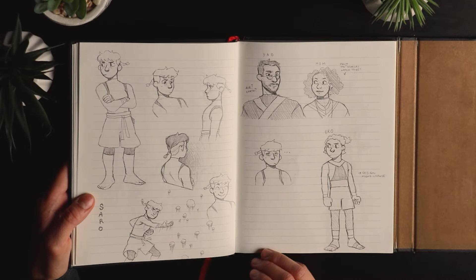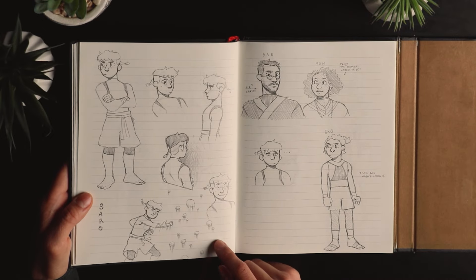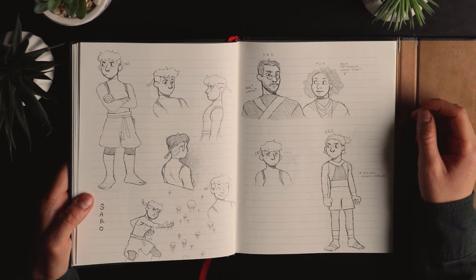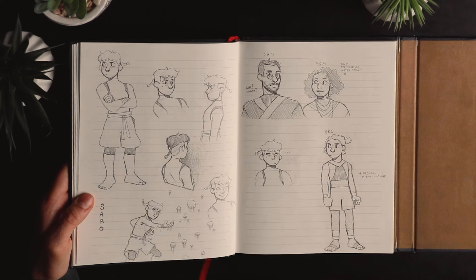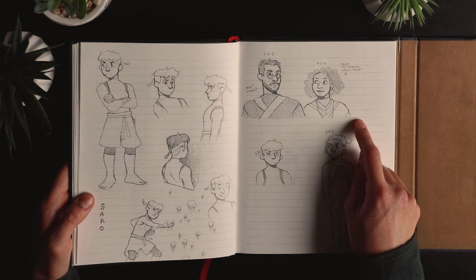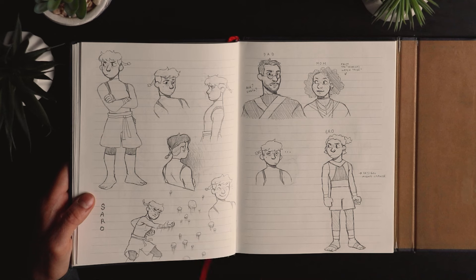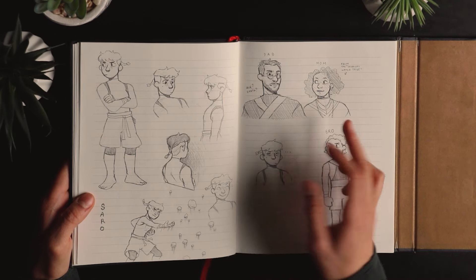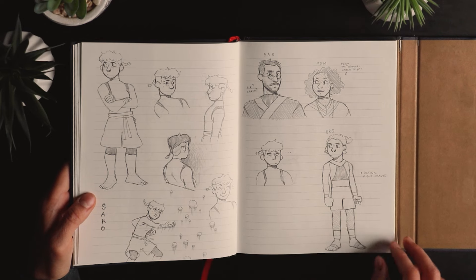That's Saro — my Avatar: The Last Airbender OC. I imagined my parents had Avatar OCs too: my dad would be either an airbender or earthbender, and my mom would be a waterbender from the water tribe. And my little brother too.